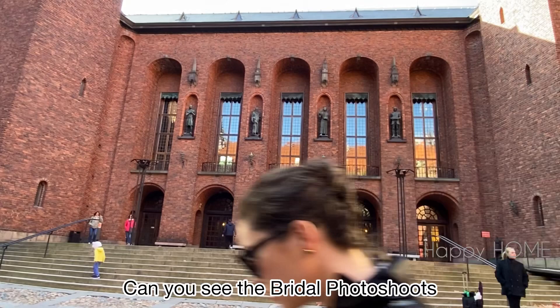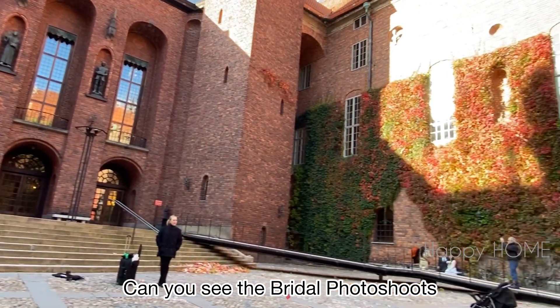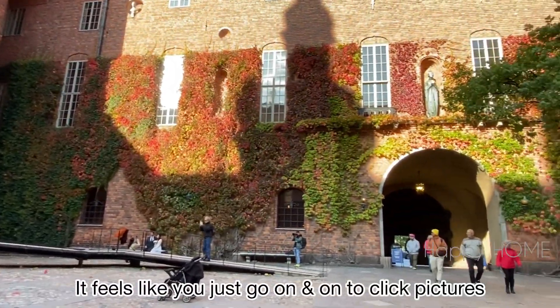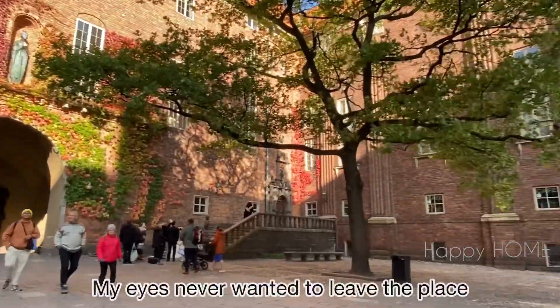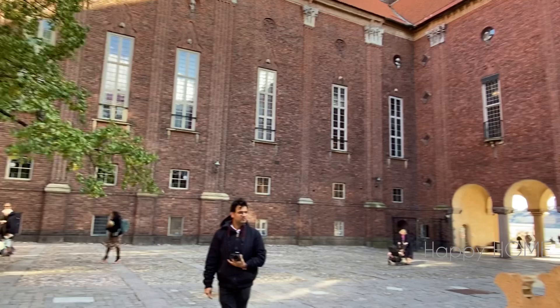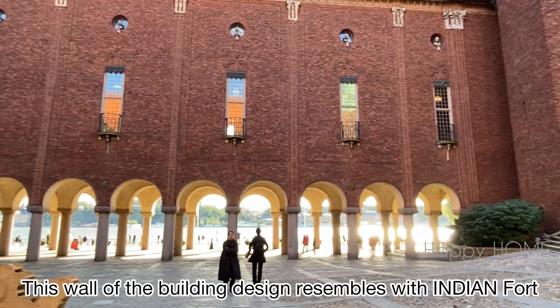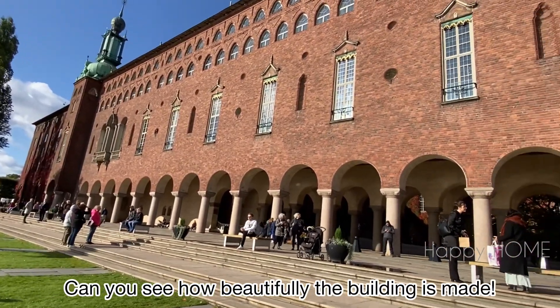Can you see the bridal photoshoot? People are doing photoshoots in each corner of the place. It feels like clicking pictures more and more — I was feeling like never leaving the place. Can you see the design in the building? It feels like we reached Rajasthan, the Indian fort. The weather was very windy, but still, can you see the crowd?